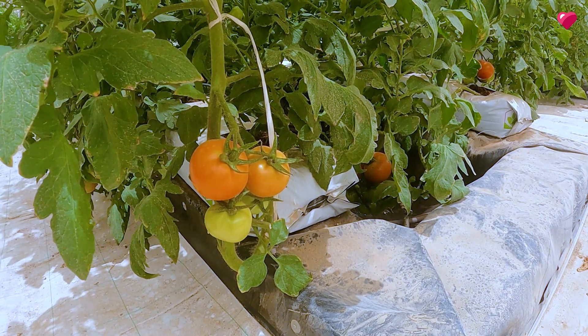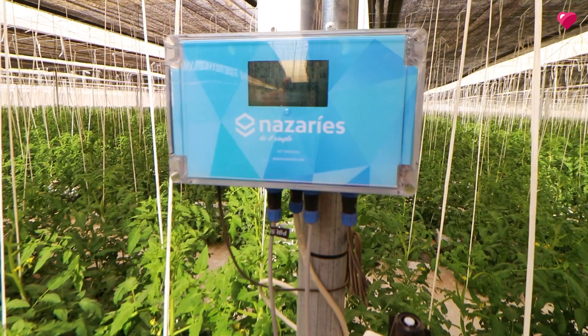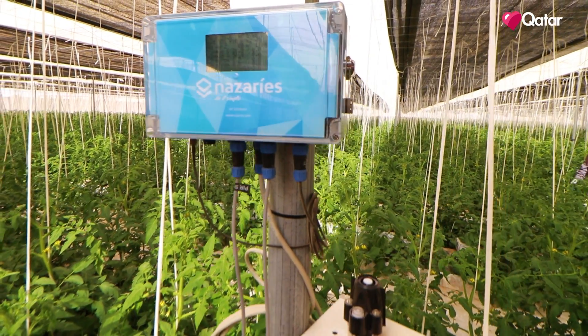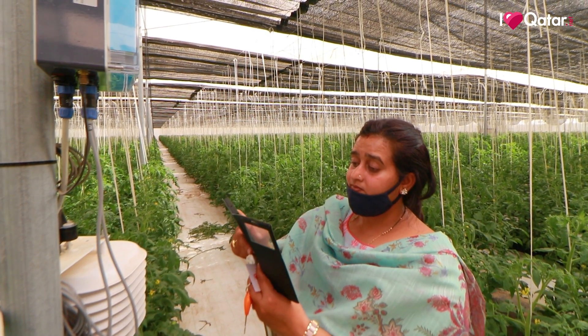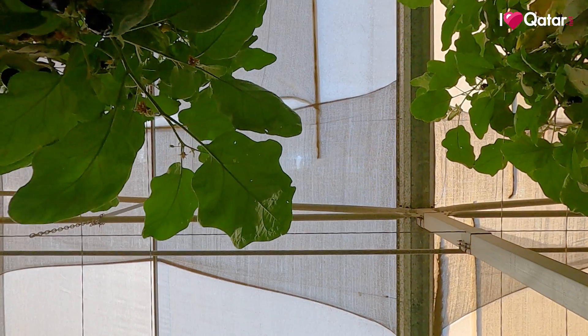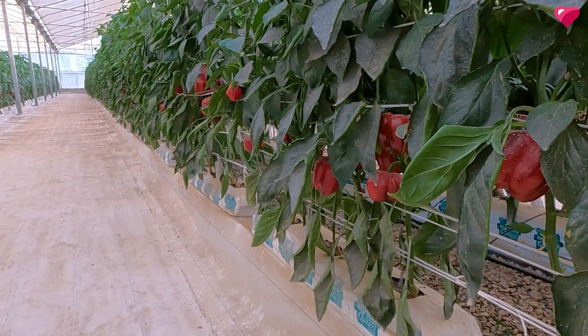So you've got the grow bags — what other technologies do you use here for the hydroponic farming? For controlling the microclimate of the greenhouse, we are using a climate control system. So you can control everything — pretty much the climate, the weather. You've got these incredible shades. We are providing optimal conditions for the plants.